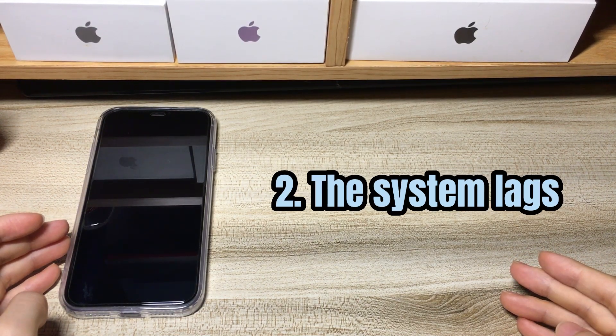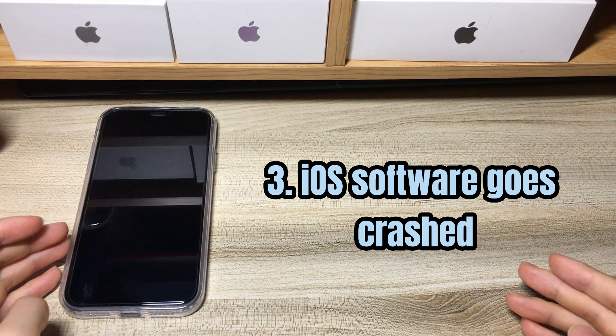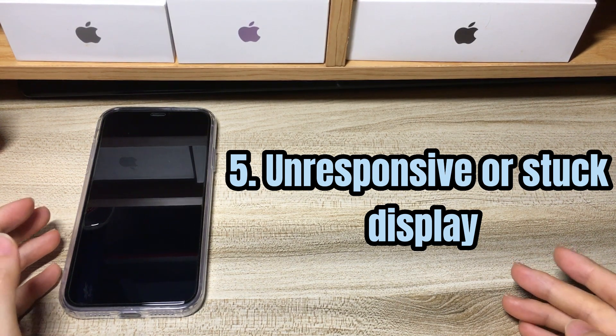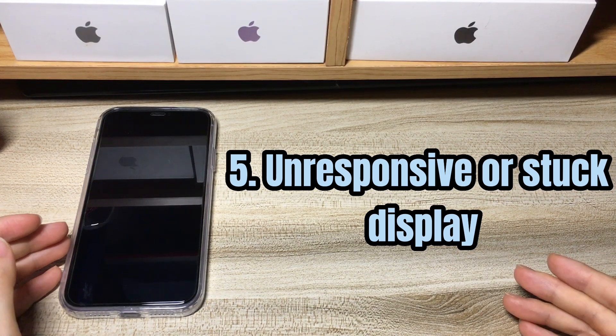Second, system lags will also render your phone to be stuck on a black screen. If your iPhone XR is working but the screen is black, it might be the iOS software has crashed. An update failure is also one reason. In some cases, it could also be due to an unresponsive or stuck display — the screen is black, but you can still hear the sounds, feel the phone vibrate, and see the white light from the edge of the screen.